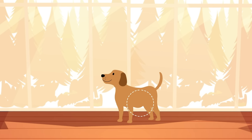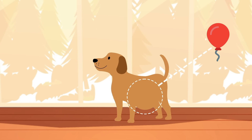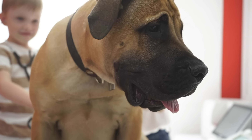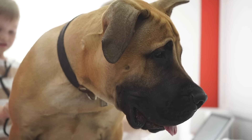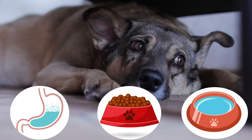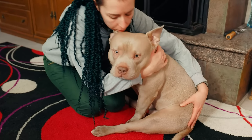Bloat in dogs is a serious condition where a dog's abdomen swells up, resembling a balloon that's ready to pop. This condition is particularly problematic for larger dog breeds with deep chests. It occurs when a dog's stomach fills up too quickly with gas, food, or water.